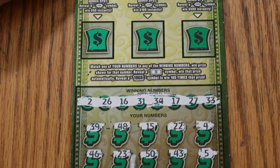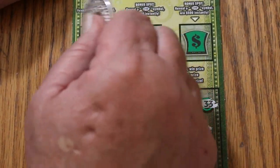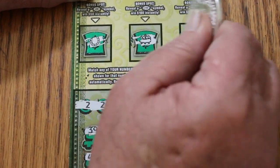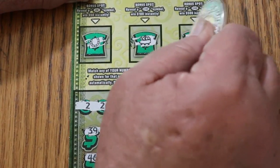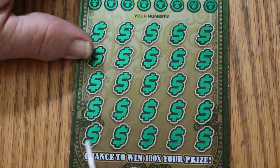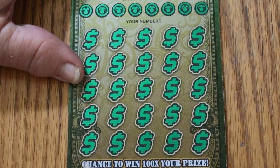And the bonuses: nothing on the 50, nothing on the 100, and nothing on the 500. So the first one's a bust. On to ticket number four, 004.